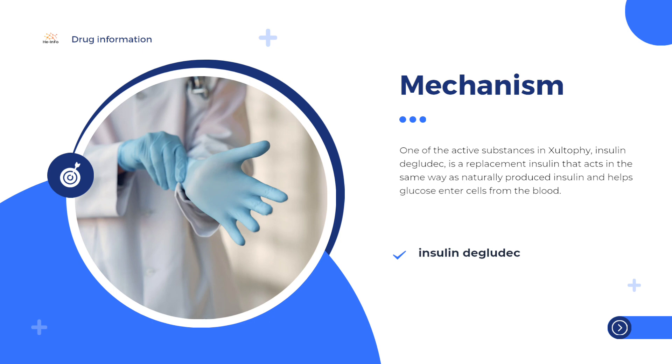The other active substance in Xultophy, liraglutide, belongs to the class of diabetes medicines known as GLP-1 agonists. It acts in the same way as incretins, hormones produced in the gut, by increasing the amount of insulin that the pancreas releases in response to food. This helps with the control of blood glucose levels.